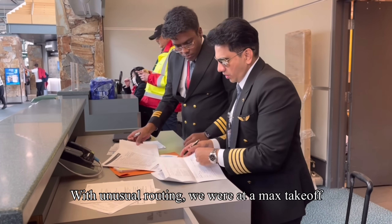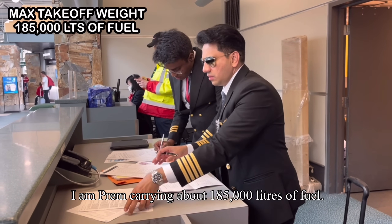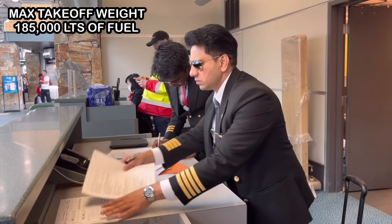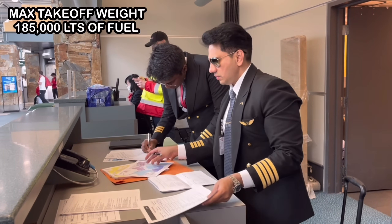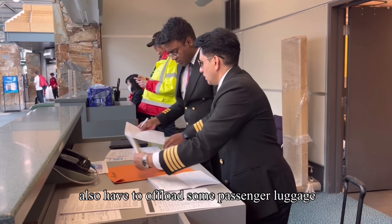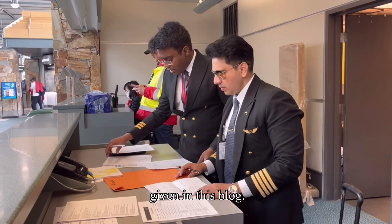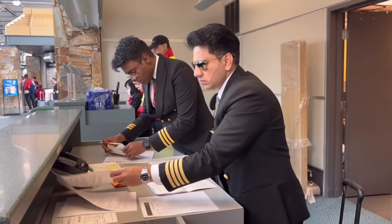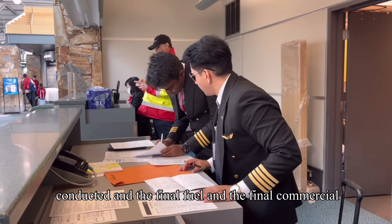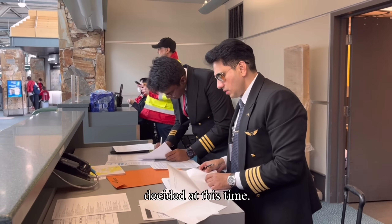With unusual routing, we were at max take-off weight and our fuel tanks were filled to the brim, carrying about 1,85,000 litres of fuel. With outside air temperature rising, we might also have had to offload some passenger luggage, about which a detailed explanation is given in this vlog. A complete and thorough briefing was conducted and the final fuel and commercial payload to be uplifted is generally decided at this stage.